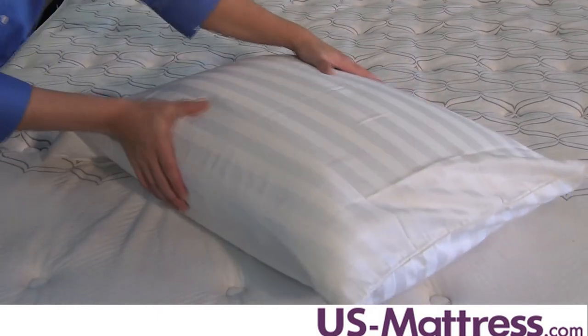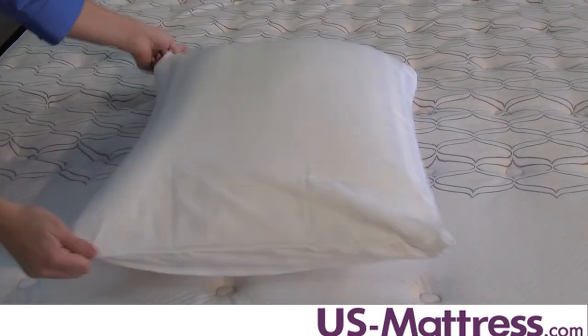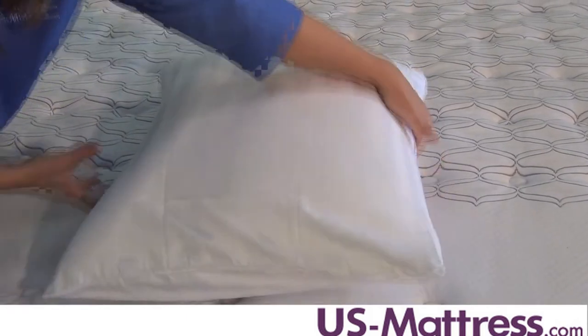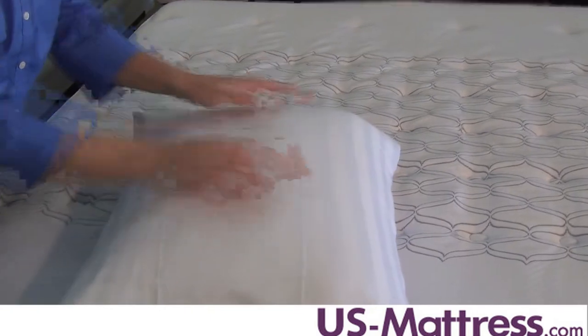The classic Duet II pillowcase pair features 400 thread count sateen sheeting, enhanced with a handsome tone-on-tone damask stripe design. Made of 100% Egyptian cotton, this set represents the finest in luxury sheeting.